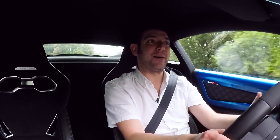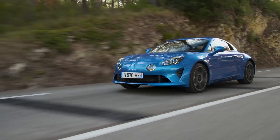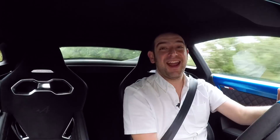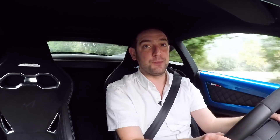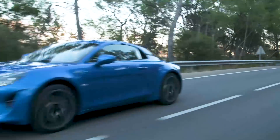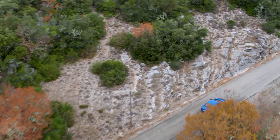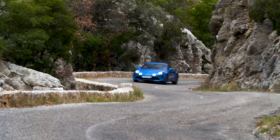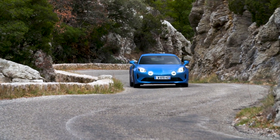252 horsepower isn't all that much, but when it's in a car that weighs about as much as a dirty sock, it is plenty, believe you me. The pickup is really fast and frenetic. The gearbox is really smooth and quick in the way it shifts. And the exhaust cracks and spits at people as you go by.